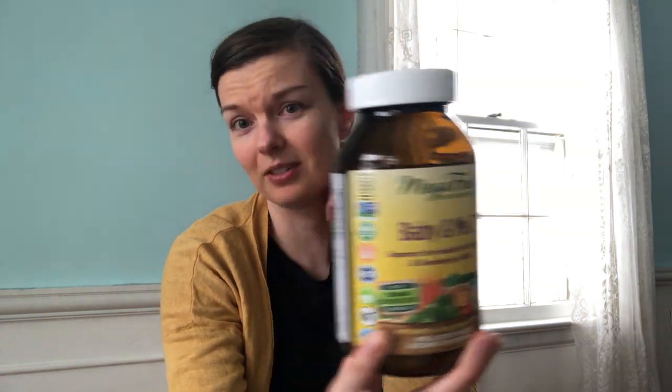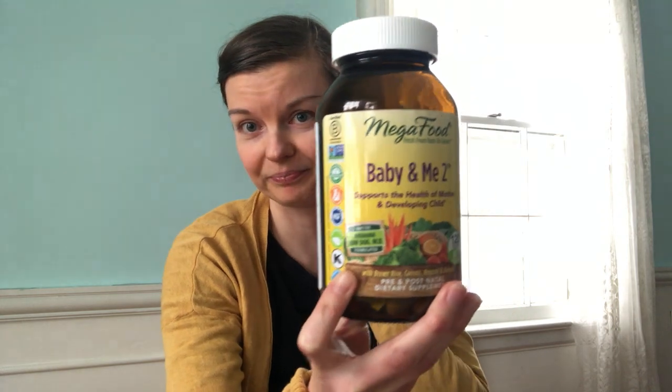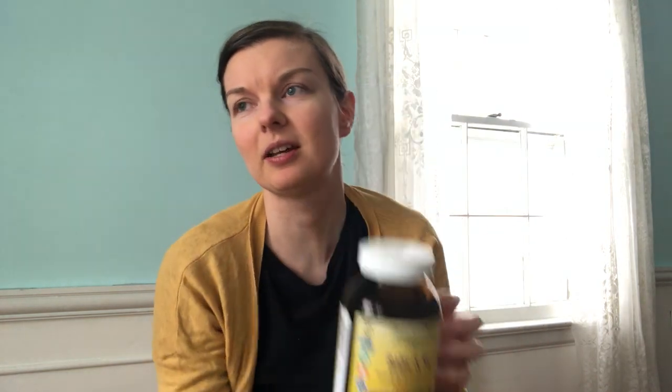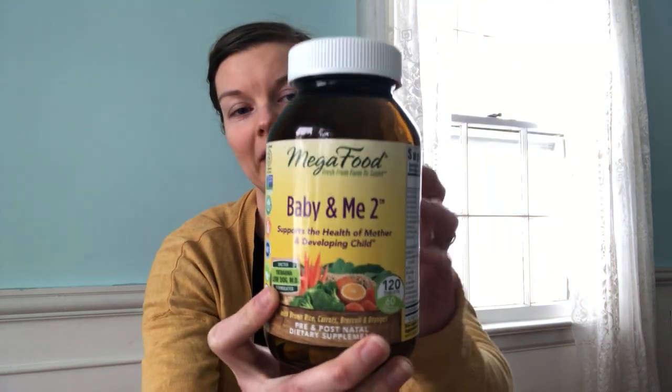For me, I'm still nursing my eleven-month-old, so I take Baby and Me 2. This is what I took through two of my pregnancies. I take the "2" specifically because they do make a regular Baby and Me, but it has an herbal blend in it that contains red raspberry leaf tea, and my body does not respond well to that. So I get the herb-free kind. This is a food-based vitamin, so all the nutrients in it are derived from food, not just created in a lab.